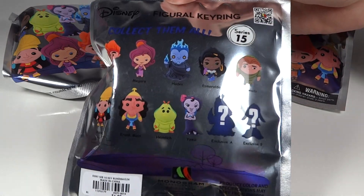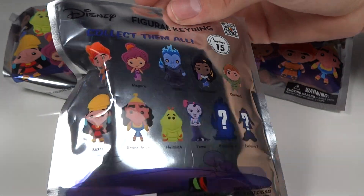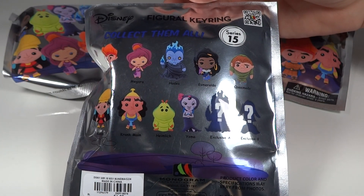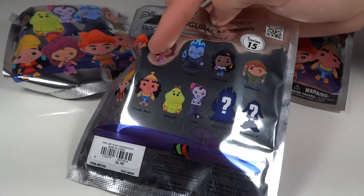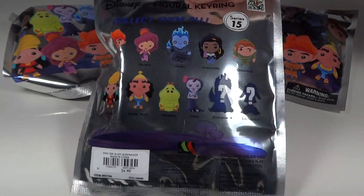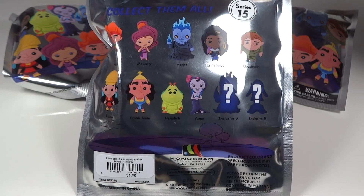I think this series is really solid as far as character-wise, just the assortment in general. I'm kind of thinking Heimlich's the oddball because normally they seem to come in at least pairs — or three, you have three, three, two — and then Heimlich is just one, which is odd. But yeah, solid series.